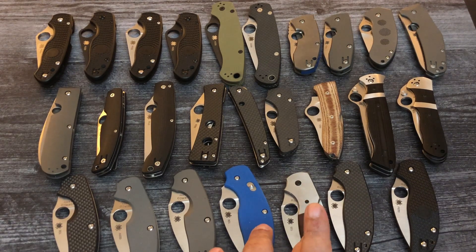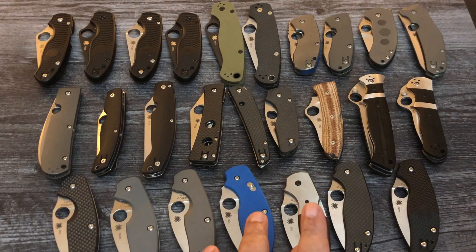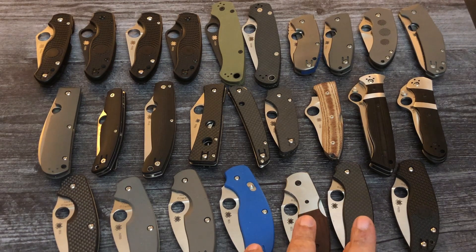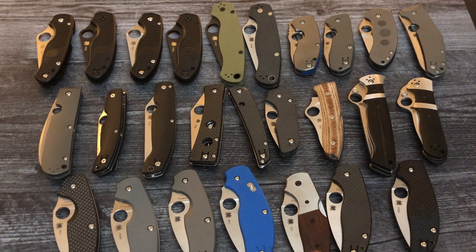Now this is the big one — can't find it, can't afford it when you do. Usually five to $600. This is Sage Four with Titanium and Ironwood. The price is $300. The Sage Five, the first one, is $180 — that's with the Compression Lock. And the Sage Five Lightweight is $132.